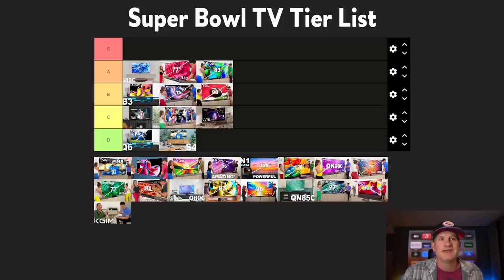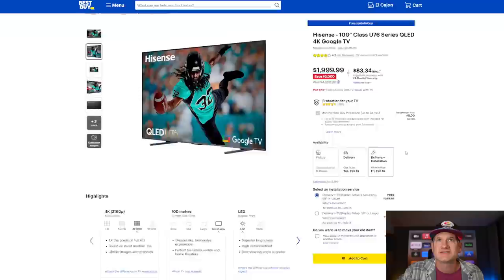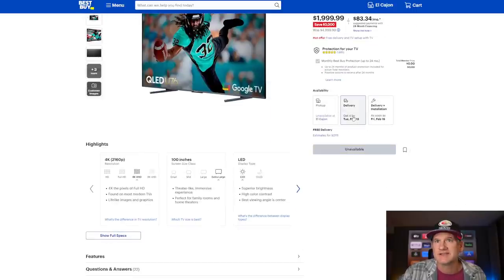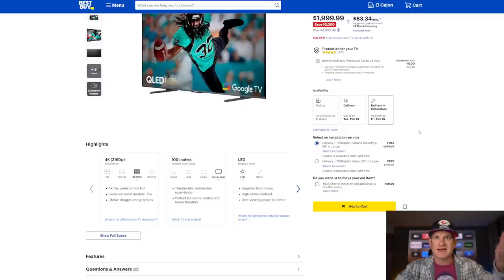The U76 is $1,000 less than the U8K that you can't find. When I check my area it shows unavailable for delivery or pickup, but available for delivery and installation — so check that in your area, or buy on Amazon. We'll have all the links in the description. 100-inch TVs are not easy to install — I'd buy a super big flat wall mount or a tilt wall mount. If Best Buy comes and installs it for free, that would be awesome because this thing is heavy and not fun to install by yourself. We do earn commission from those links at no cost to you.